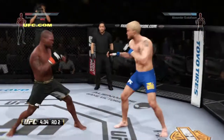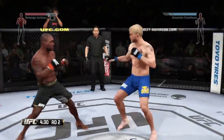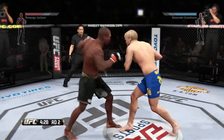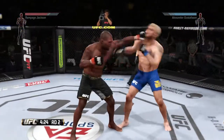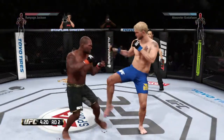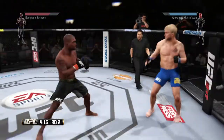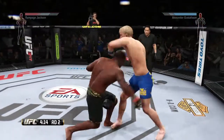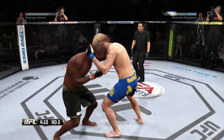Somebody's gonna go down. Rocked him with that right hand. Powerful jab. Did he snap that kick? Hitting him with some punches. Barely missed with that leg kick. That was a perfect counter punch. And now they clinch.